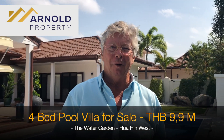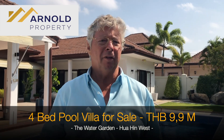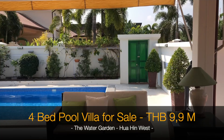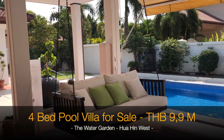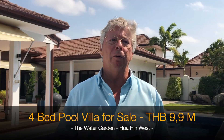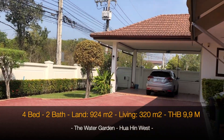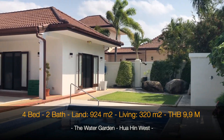Welcome to Arnold Property. Today we are in a quite large house in the Water Garden. The Water Garden is very close to the Palau road — I would say max 10 minutes drive to the center of Hua Hin, a lovely location. What I also like about the Water Garden is that it only has four houses.